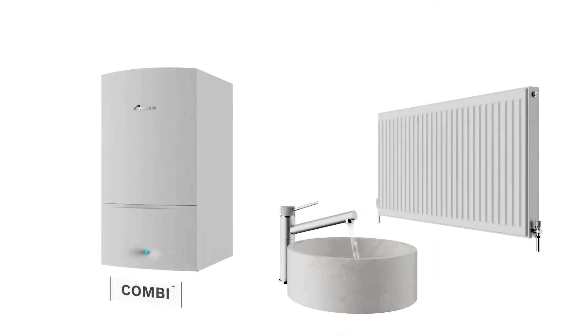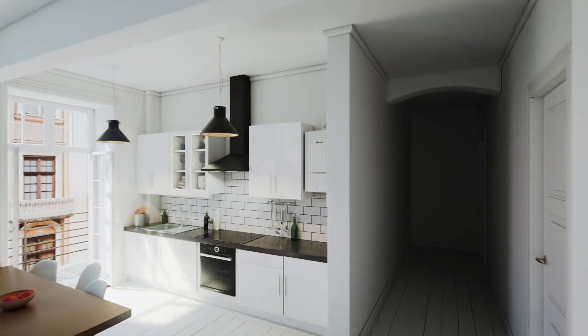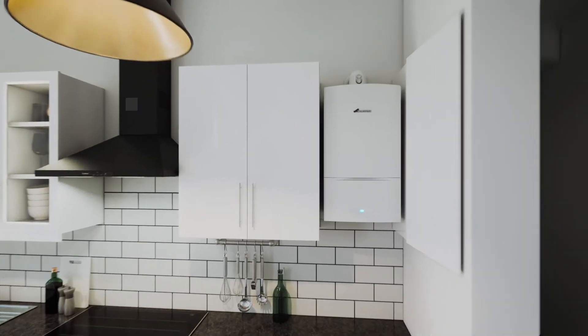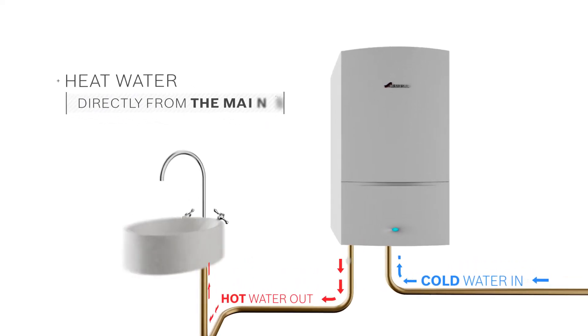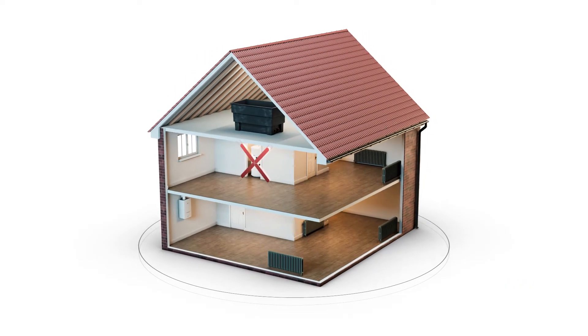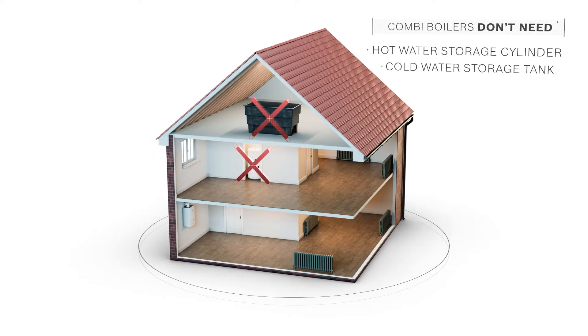A combi boiler is a simple unit that delivers both hot water and heating, making them great for small to medium sized homes. They heat water directly from the mains whenever you turn your hot tap. Combi boilers don't need a hot water storage cylinder or a cold water storage tank in the loft, so they save a lot of space too.